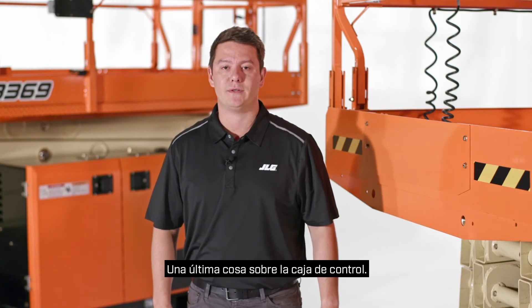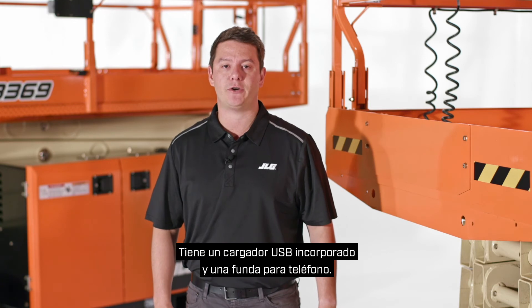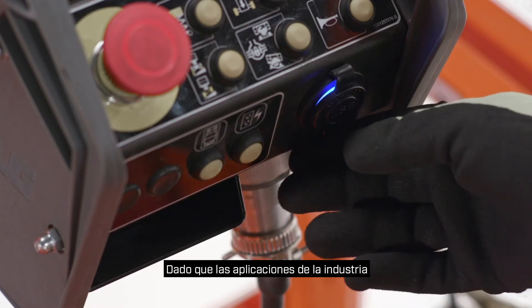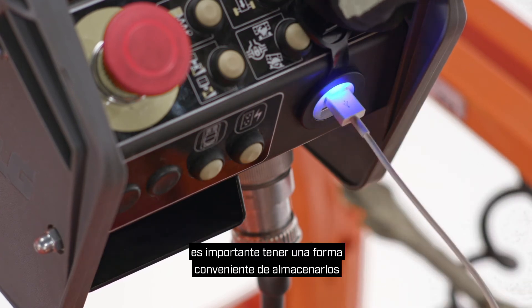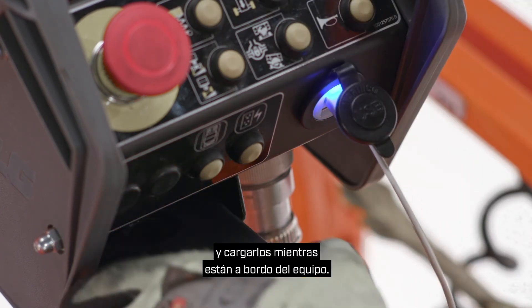One last thing about the control box: it has a built-in USB charger and phone holster. With industry apps turning personal devices into jobsite tools, it's important to have a convenient way to store and charge them while onboard equipment.